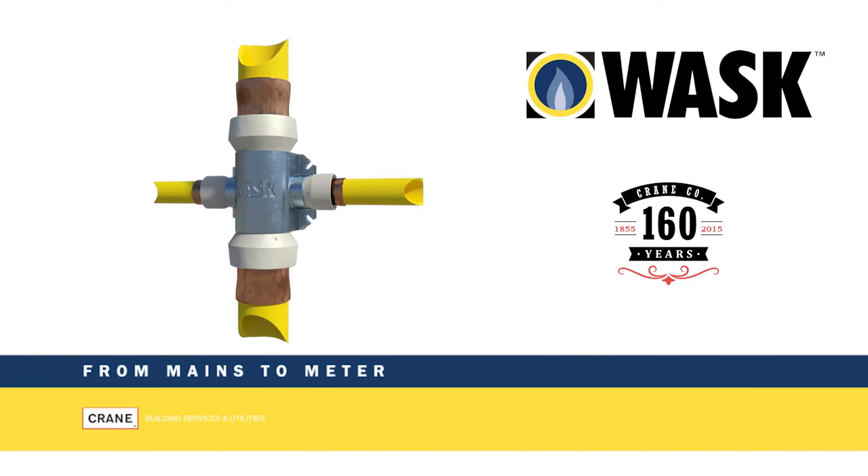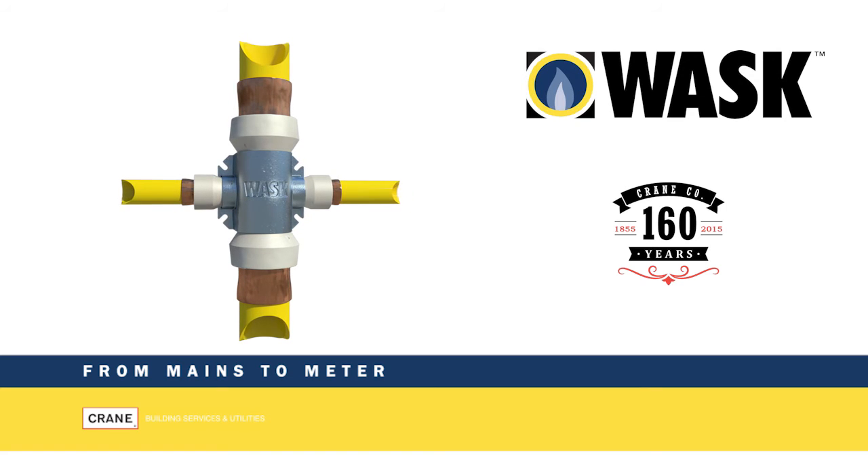With many years of experience, WOSC is a brand that you can rely on to deliver safe, reliable, innovative and cost effective solutions to the gas industry.